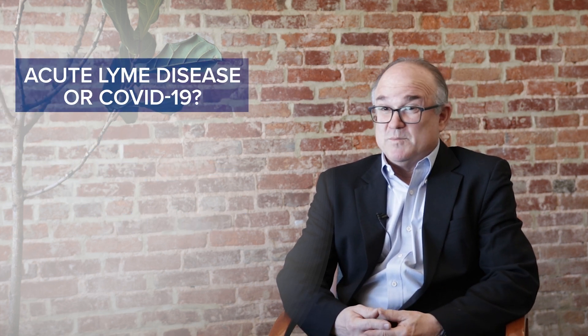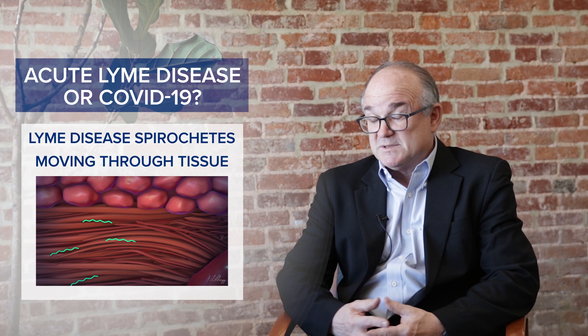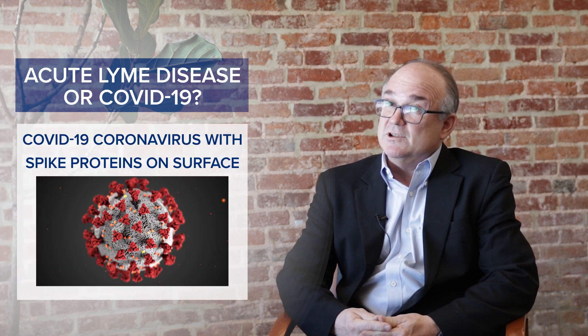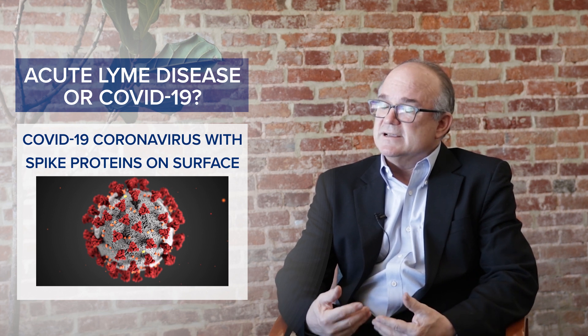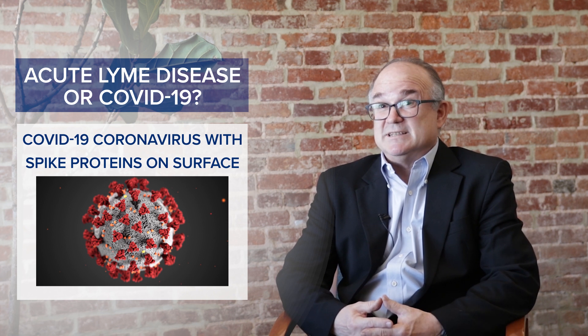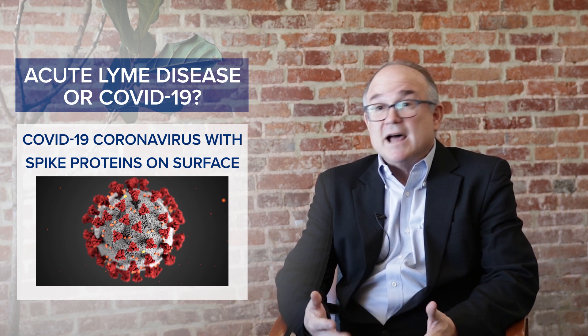This is particularly important because the acute symptoms of Lyme disease can overlap with the acute symptoms of COVID. So if somebody gets exposed to tick bites and gets Lyme disease, it may be difficult to distinguish acute Lyme disease from COVID. This difficulty is especially a problem if the patient doesn't have the typical Lyme disease rash — and unfortunately, not everyone gets the rash. Those remaining flu-like symptoms without a rash can look a lot like COVID.